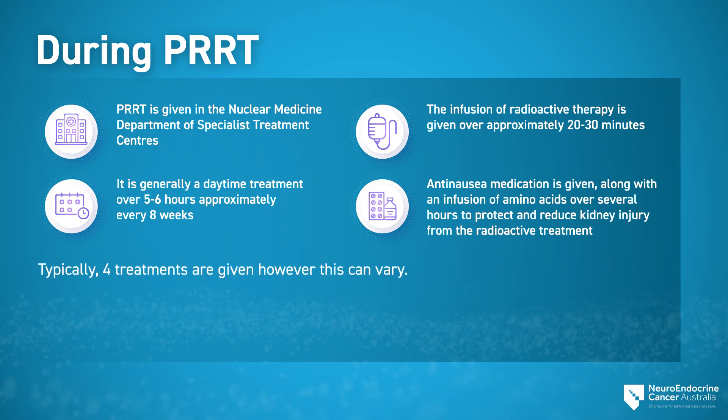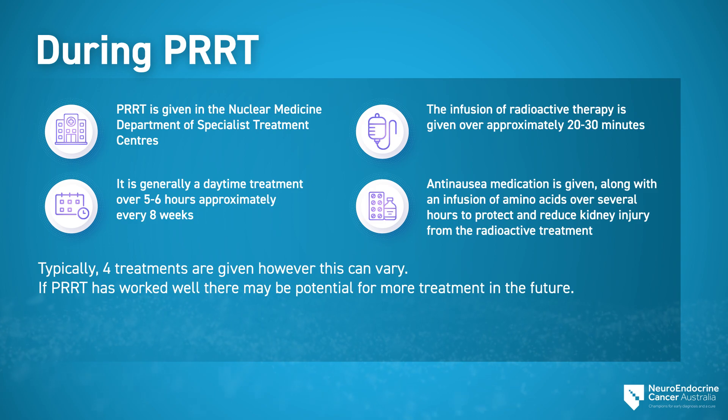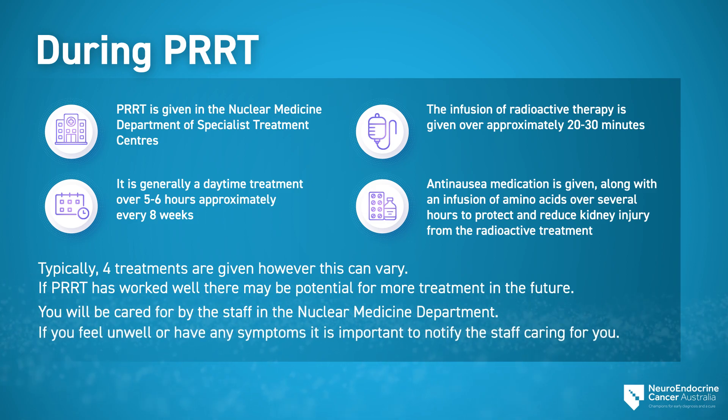Typically four treatments are given, however this can vary. If PRRT has worked well, there may be potential for more treatment in the future. You'll be cared for by the staff in the nuclear medicine department. If you feel unwell or have any symptoms, it is important to notify the staff caring for you.